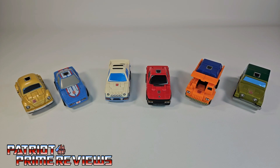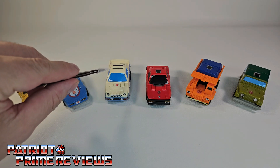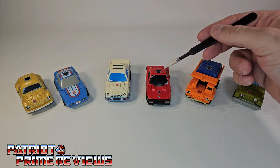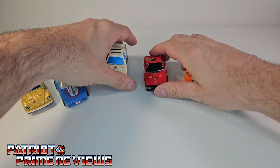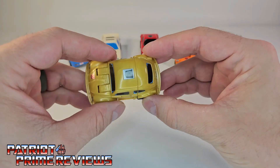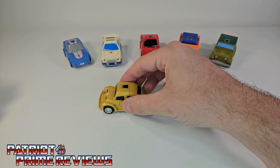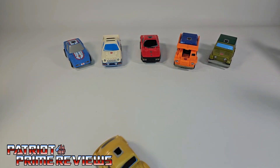We'll start things off by taking a look at the Throttlebots in their vehicle modes. From left to right, we have Gold Bug the Volkswagen Beetle, Freeway the Corvette, Searchlight the Ford RS200 Rally Car, Chase the Ferrari, Wide Load the dump truck, and Rollbar the Jeep CJ7. The whole gimmick with the Throttlebots is the pull-and-go action — you pull the vehicle back, let it go, and it takes off.